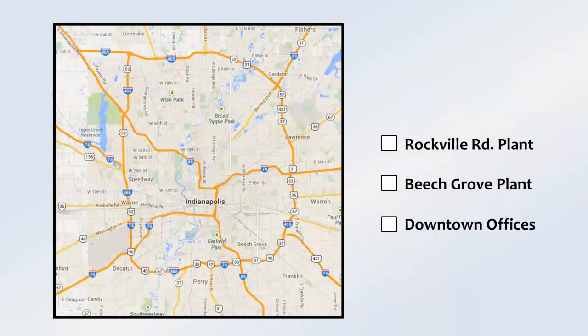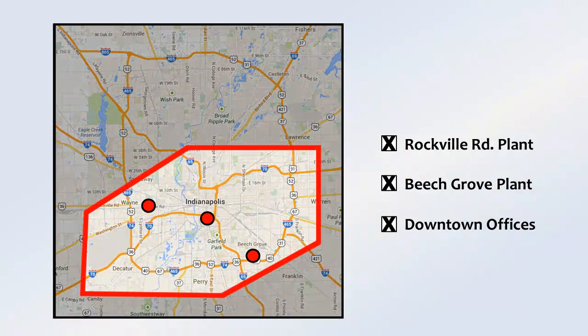Sometimes you need to select recipients based on location. Simply draw on a map or select preset locations and the right people will be included in the alert.